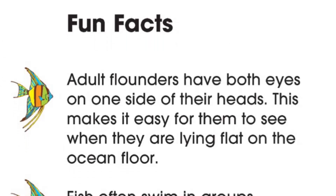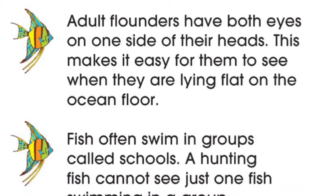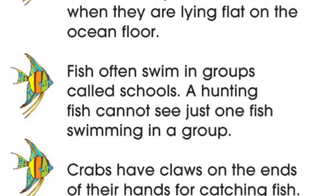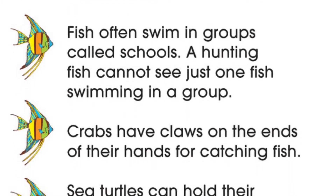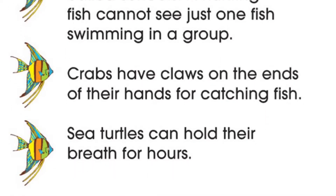Fun facts. Adult flounders have both eyes on one side of their heads. This makes it easy for them to see when they are lying flat on the ocean floor. Fish often swim in groups called schools. A hunting fish cannot see just one fish swimming in a group. Crabs have claws on the ends of their hands for catching fish. Sea turtles can hold their breath for hours.